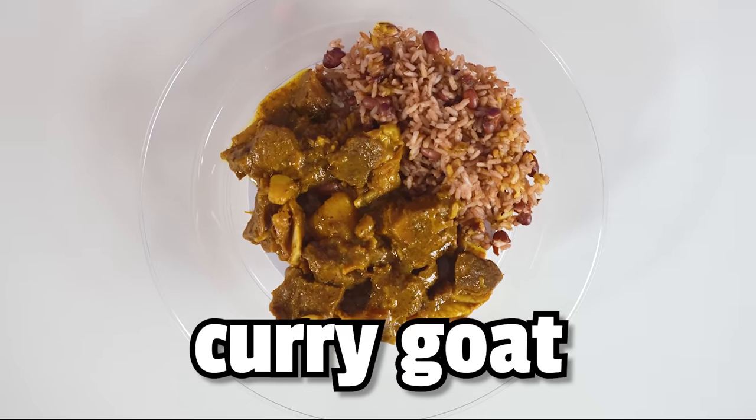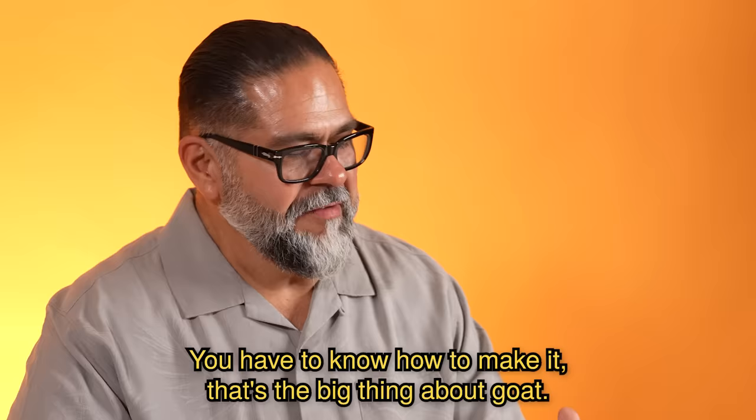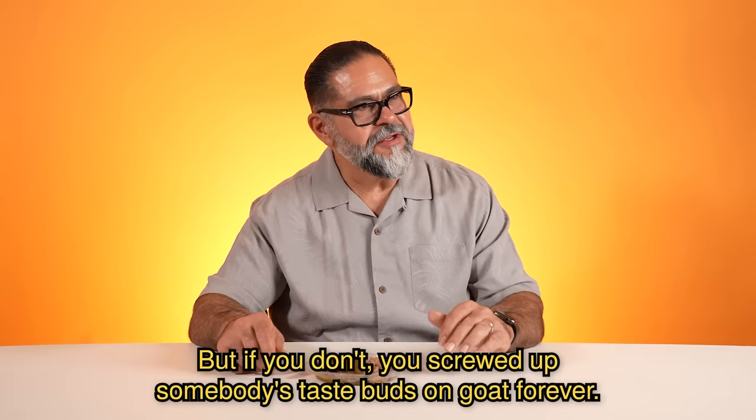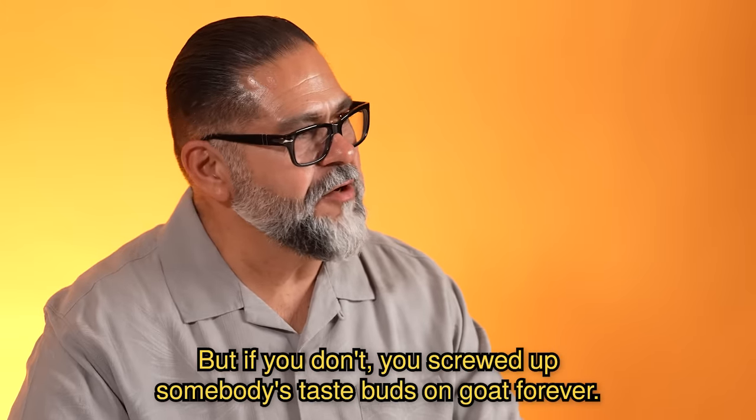Curry goat with rice and peas. Wait, do we eat this at my dad's house? Yeah. You have to know how to make goat. That's the big thing about goat — if you know how to make it, you're good. But if you don't, you screwed up somebody's taste buds on goat forever.